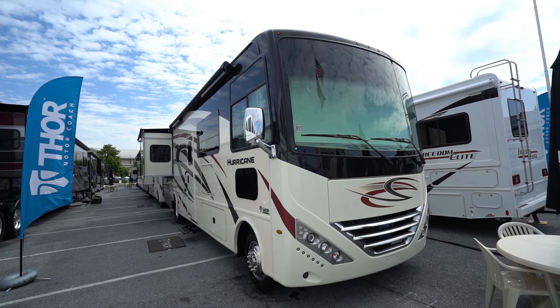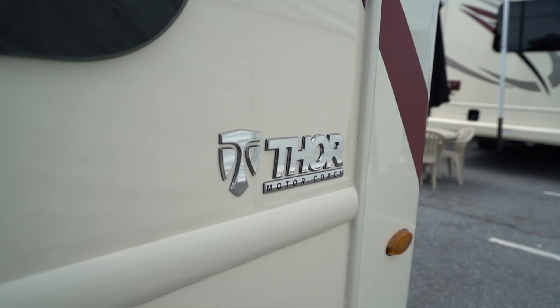Hi folks, I'm Ian Baker, and today I want to talk about the Hurricane, a line of Class A motorhomes from Thor.